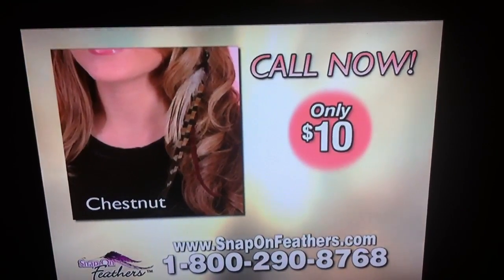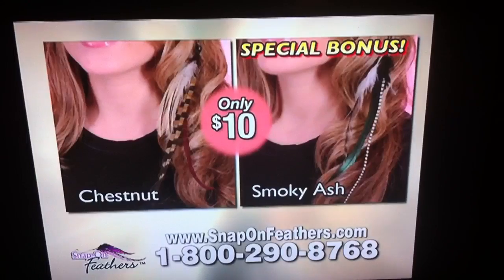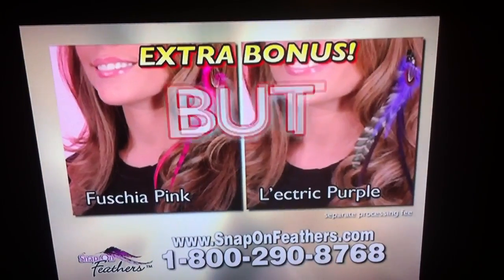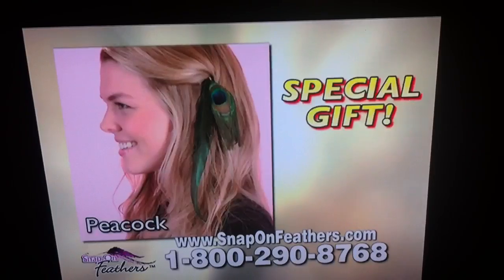But call now and we'll cut the price in half to just $10. Order right now and we'll send you a second snap-on feather in smoky ash. Order today and find out about free shipping. But it gets even better — we'll include two additional snap-on feathers in fuchsia pink and electric purple. But wait, we'll also send you this striking peacock feather as our special gift.